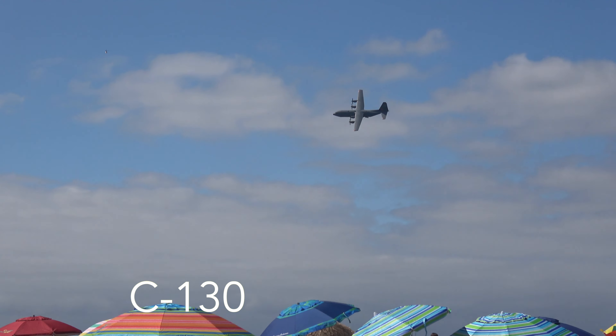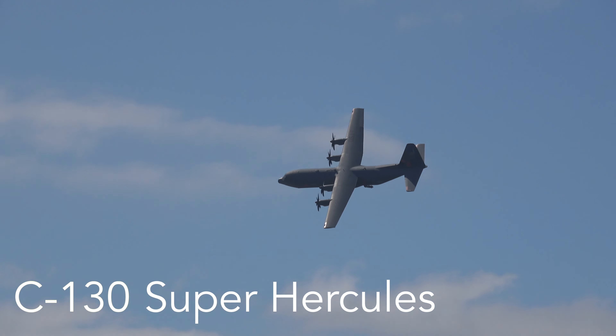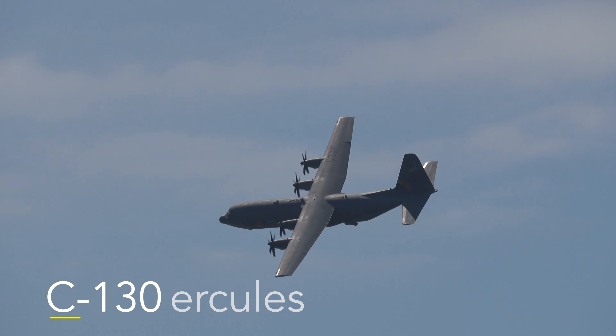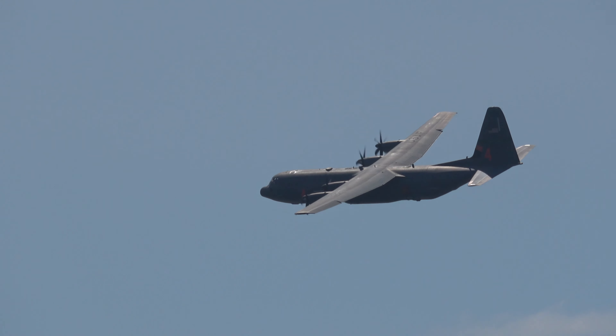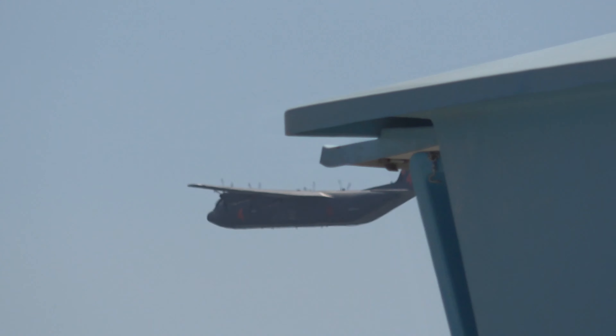We're ready to review the pass. One of the most iconic military transports of all time — the Lockheed C-130. This is a Superbird release, brought to us by the 146th Airlift Wing of the California Air National Guard.